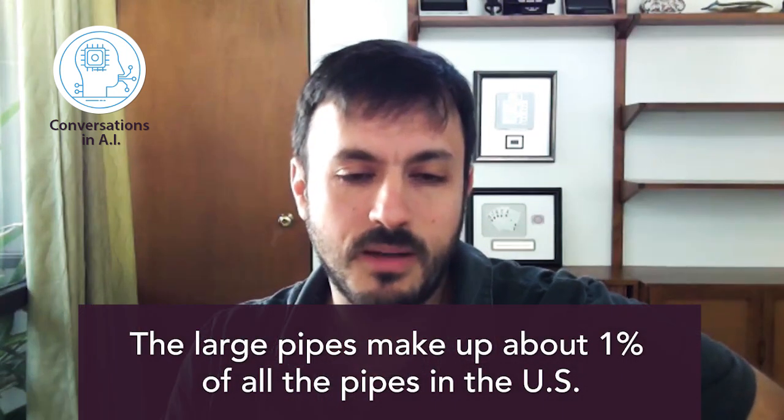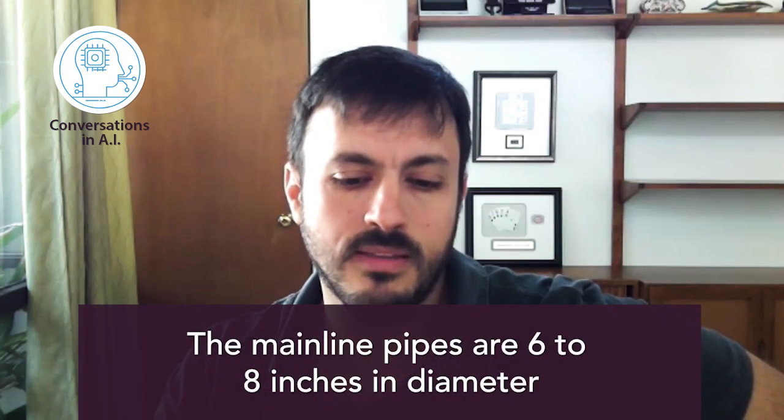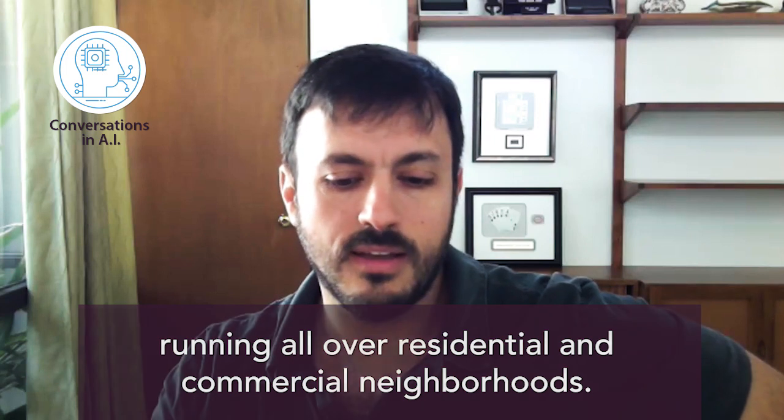It's interesting — the large pipes make up about 1% of all the pipes in the U.S., and then there's the other 99%, which are the smaller pipes. Any given city will have one or two what they call interceptor pipes, these large pipes that run across the city. And then leading into these large interceptor pipes are the mainline pipes, the 6-inch or 8-inch pipes running all over residential and commercial neighborhoods.